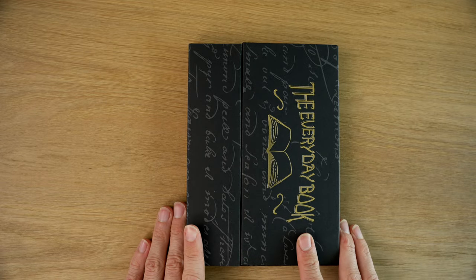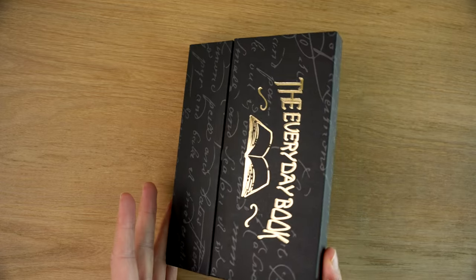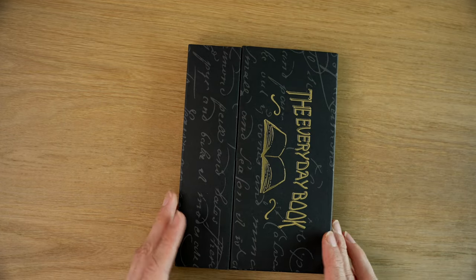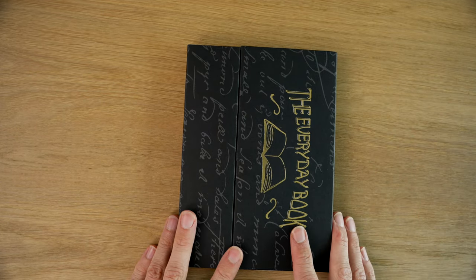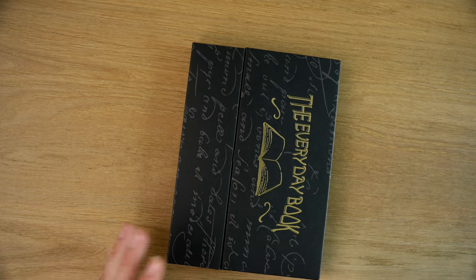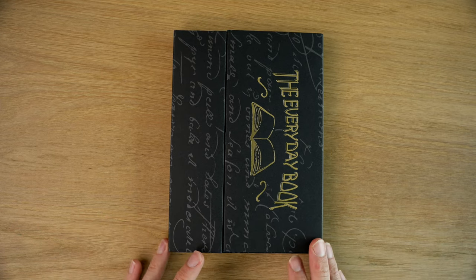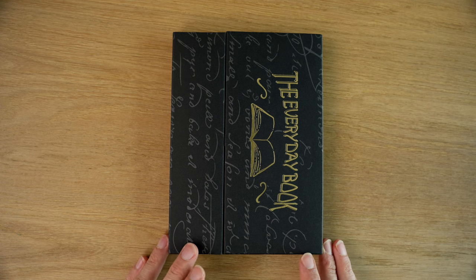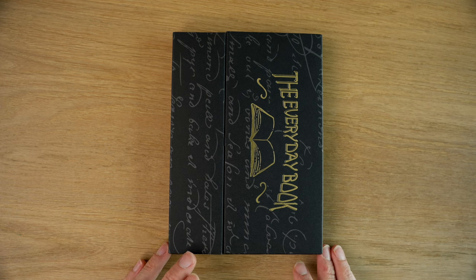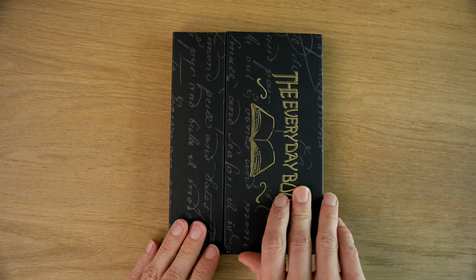So this is the Everyday Notebook by Galen Leather. Galen Leather is a Turkish company that specializes in leather, but they also make a lot of stationery items, and they partner with a company that makes wood items. Quality for the price you pay is really high with Galen Leather. I have a pen case from them that I really like, as well as some washi tape dispensers — just very good quality for the price.